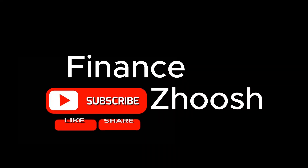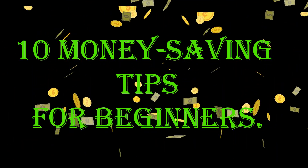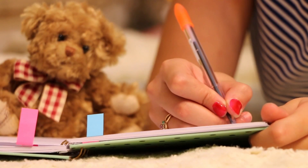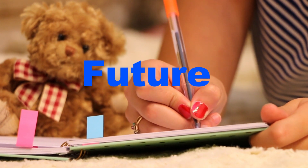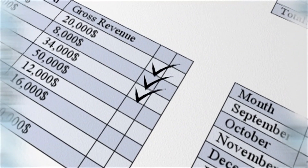Welcome to Finance Sush, Future Financial Gurus, to our guide on Mastering Your Money: 10 Money Saving Tips for Beginners. Whether you're just starting your journey to financial freedom or seeking to enhance your money management skills, this video is tailored to equip you with essential strategies for building a secure financial future. Join us as we unveil a wealth of insights designed to empower you on your path to financial success. Let's get started.